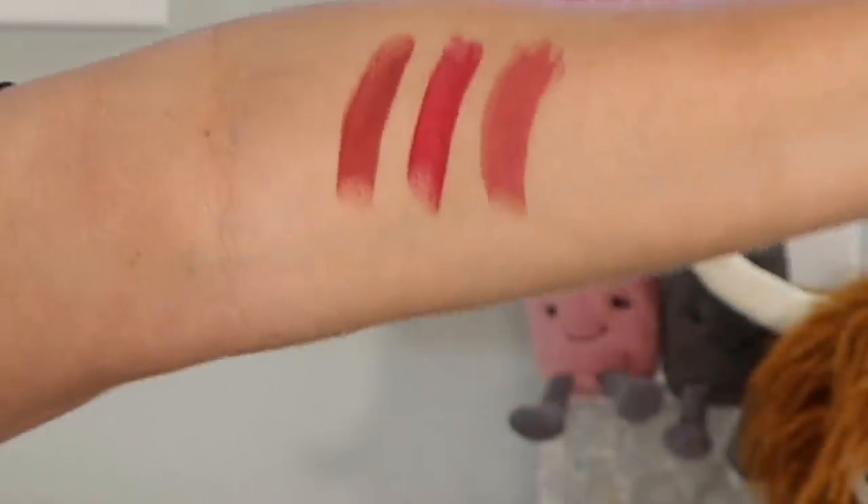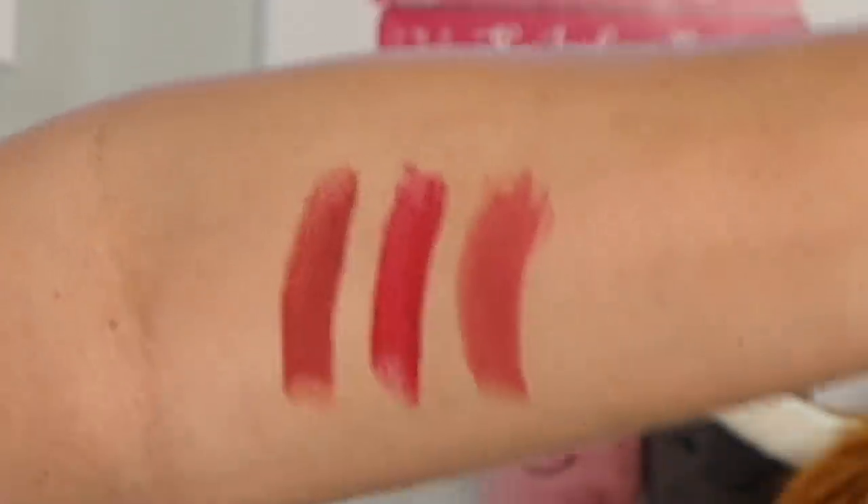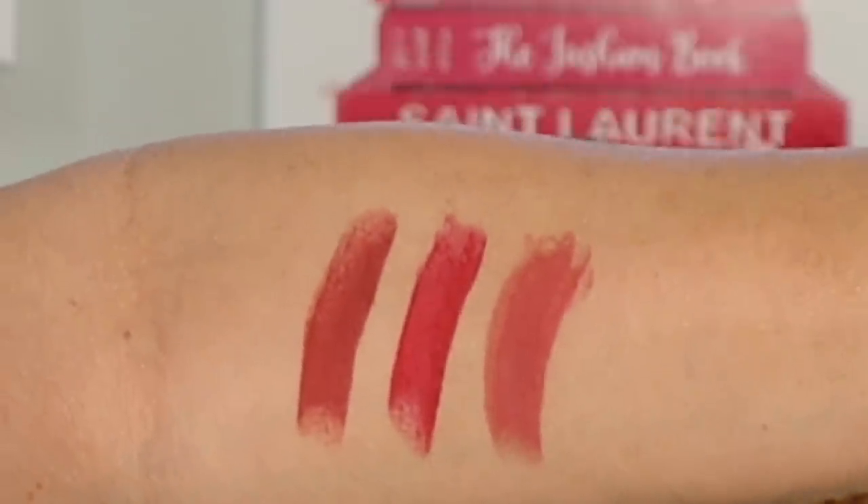I'm currently wearing Everlasting Blossom. I picked up three of the five shades: Berry Lucky, Cherry Dream, and Everlasting Blossom. I'll also compare them with the Lucky Lipsticks from Charlotte's last Lunar New Year release. Let's take a look at the three shades in studio lighting — Berry Lucky on the left, Cherry Dream in the middle, and Everlasting Blossom on the right.